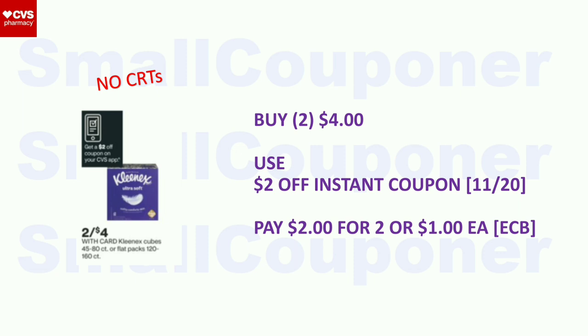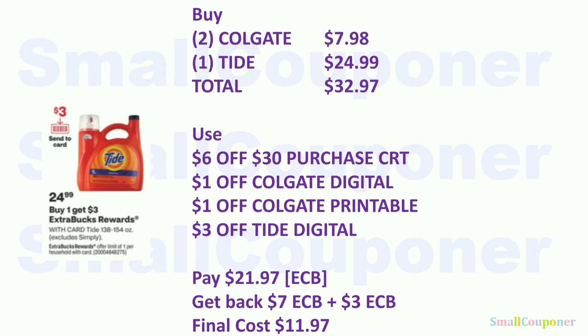Household deals. Kleenex: two for $4. We are getting a $2 off instant coupon starting the 20th — check your app or print at the coupon center (the red machine). Pay $2 for two, or $1 each, with extra bucks. Tide (laundry): $24.99. Buy one, get a $3 extra buck, limit of one. I recommend combining it in a scenario with a threshold CRT. Buy two Colgate ($7.98) and one Tide ($24.99). Total: $32.97. Use the $6 off $30 purchase CRT, $1 off Colgate digital, $1 off Colgate printable, and $3 off Tide. Pay $21.97 with extra bucks. Get back $7 (Colgate) + $3 (Tide) extra bucks. Final cost: $11.97.